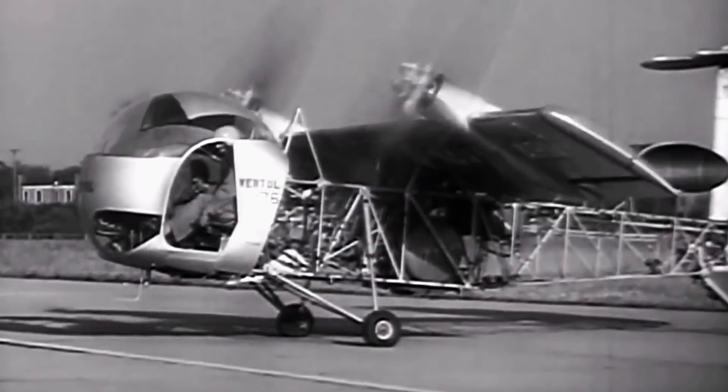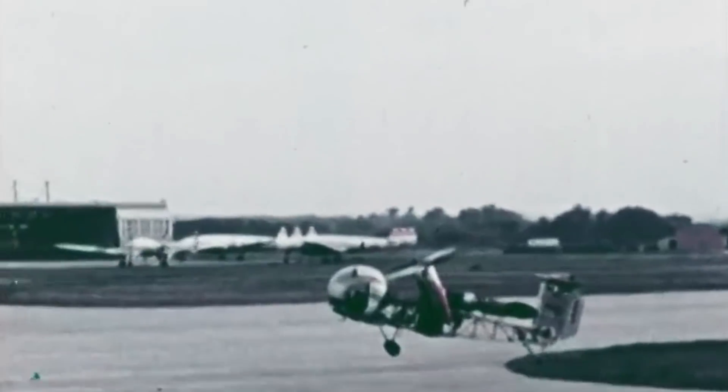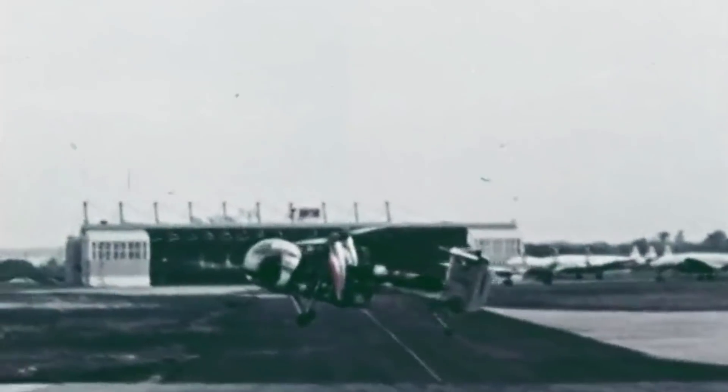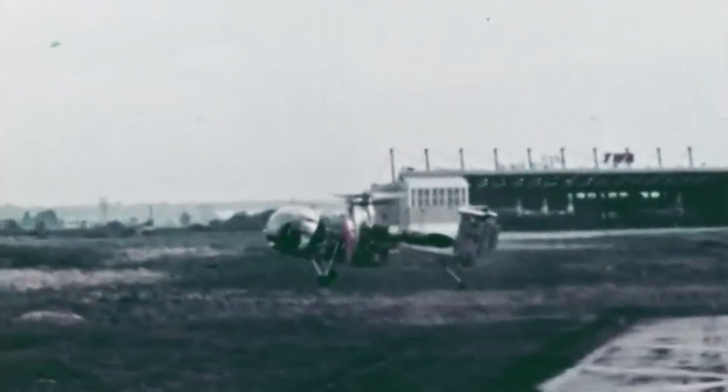In total, 11 pilots tested the VZ-2. This footage shows one of the earliest tests, described by the press as follows: "The pilot lifted this aircraft as a helicopter, tilted the wings for a short horizontal flight, then converted back to hover and a vertical landing."